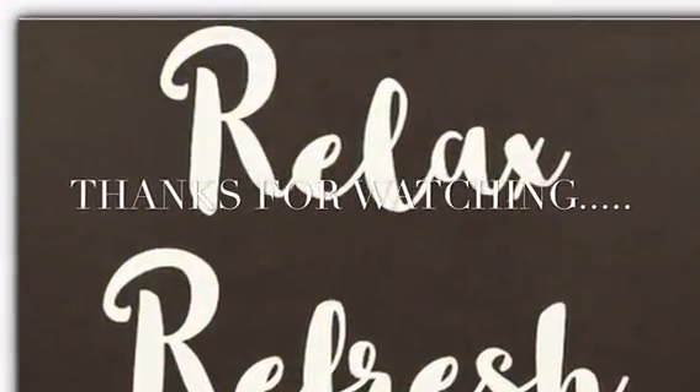Feel free to rate, comment, and subscribe. Thank you for tuning in to my channel.